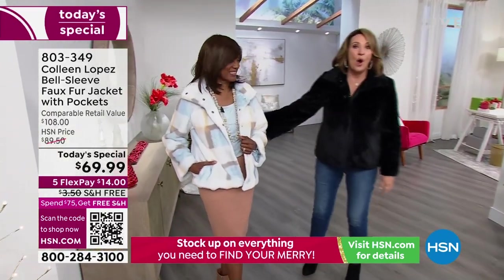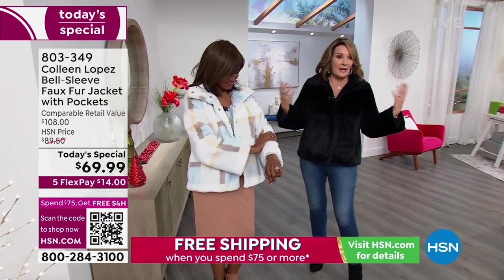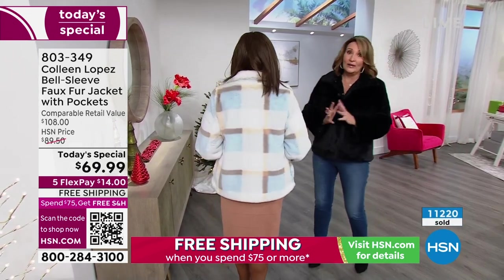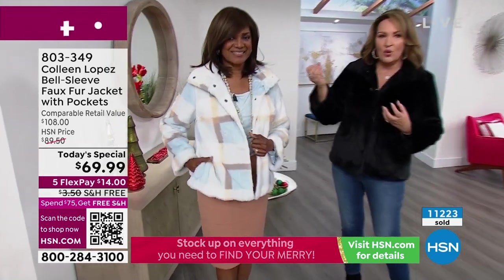Okay, one color that we have a handful left in is this beautiful today's special. If you did not see it yet today, it's been over 11,000 — I've lost count — 11,200 gone. So we have the final few left. This is called the ice blue and you can see it's a gorgeous plaid.